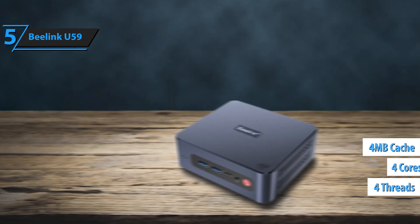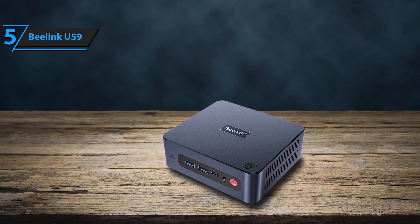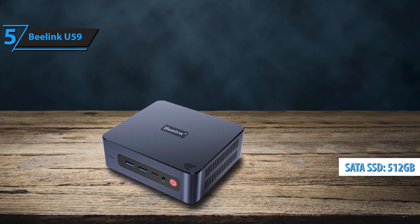four megabyte cache, 2.0 GHz to 2.9 GHz. You can choose between models with 8 gigabytes or 16 gigabytes of RAM and up to a 512 gigabyte SATA SSD.